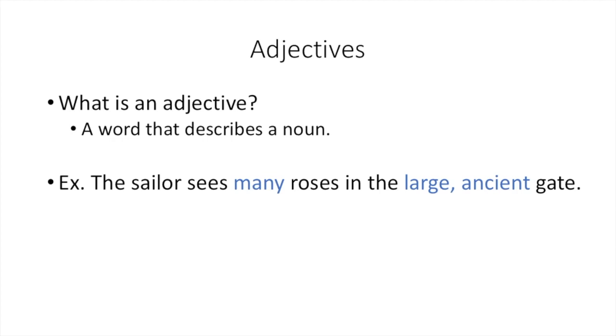An adjective is a word that describes a noun. It tells us about the size, the age, the number — something more about a noun that we didn't know before. For example, in our sentence, 'the sailor sees many roses in the large ancient gate,' 'many' tells us about the number of roses, 'large' tells us about the size of the gate, and 'ancient' tells us about the age of the gate. Each of these blue words are adjectives that modify those nouns.